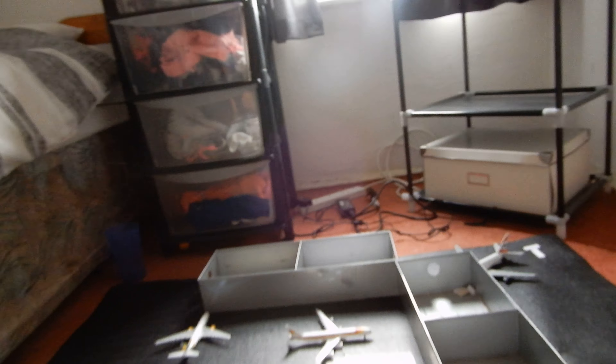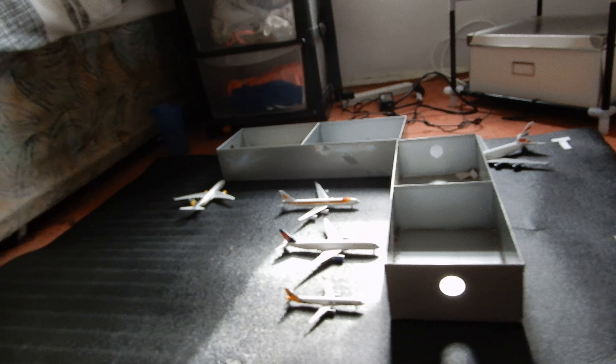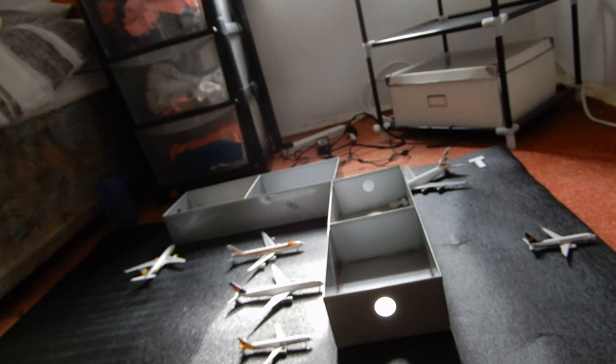Now this is the terminal. I'm pretty happy with how it came about. The remote stands are over there as well, and the jet bridges will go over here. It looks pretty ace in my opinion.